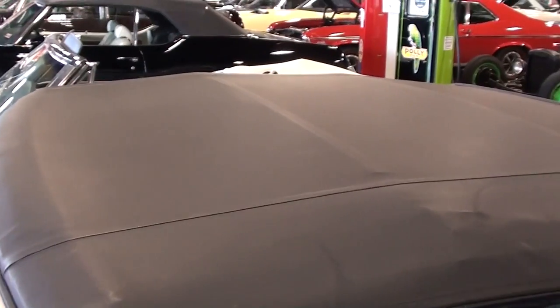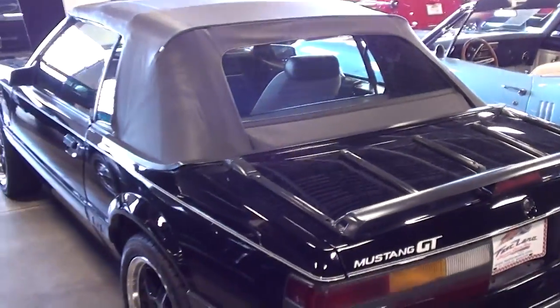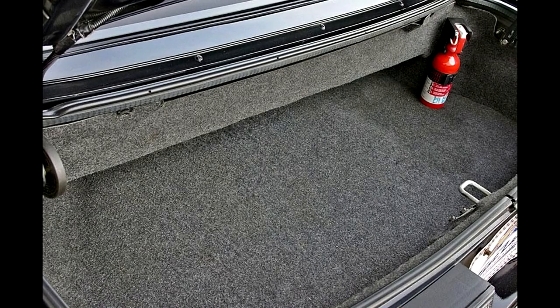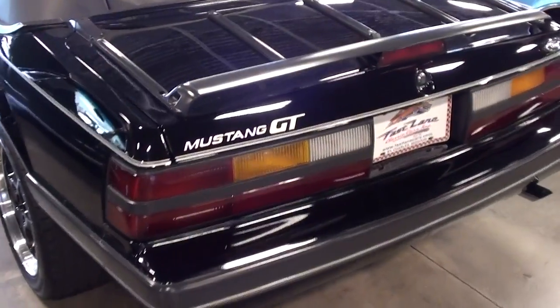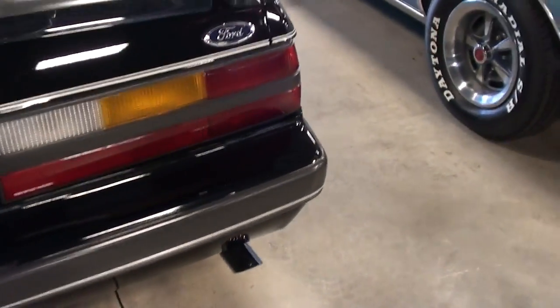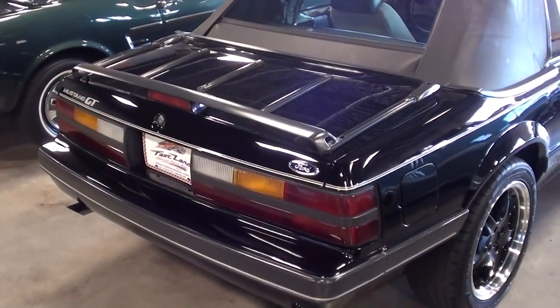The convertible top is looking nice, and there's a luggage rack out back on the deck lid. It's definitely a nice straight car. You can also see the Mustang GT decal out here, and it does have the dual exhaust with chrome tips. This would have the 8.8-inch rear end out back, which has proven to be pretty durable, that's for sure.